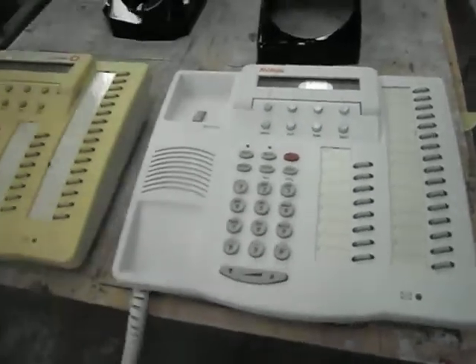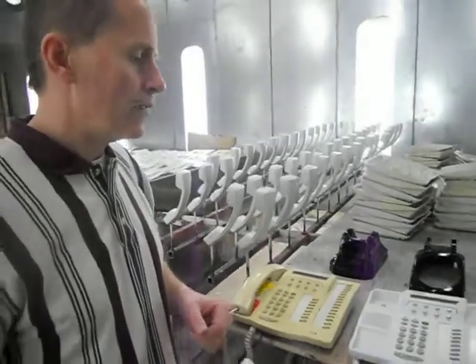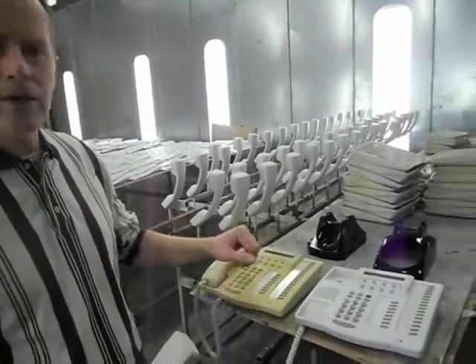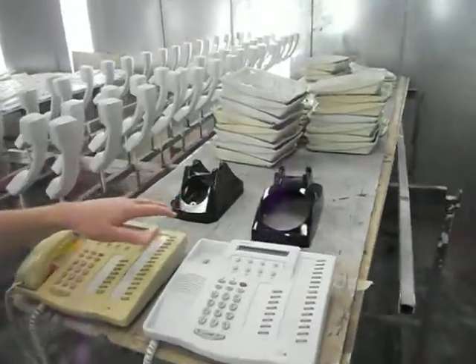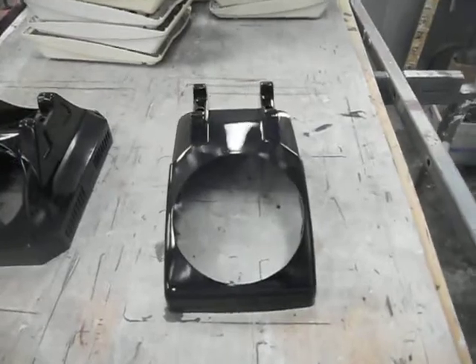The beautiful thing about it, too, is it saves money by redoing something that you already have, and it's friendly to the environment. A couple of examples of some other things that we did today were some antique phones, as you can see right there back on the table, and those were painted in a black color.